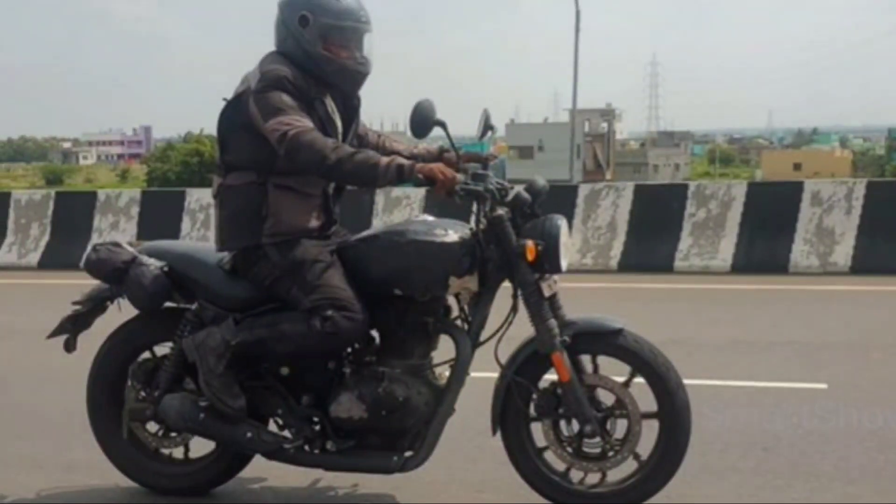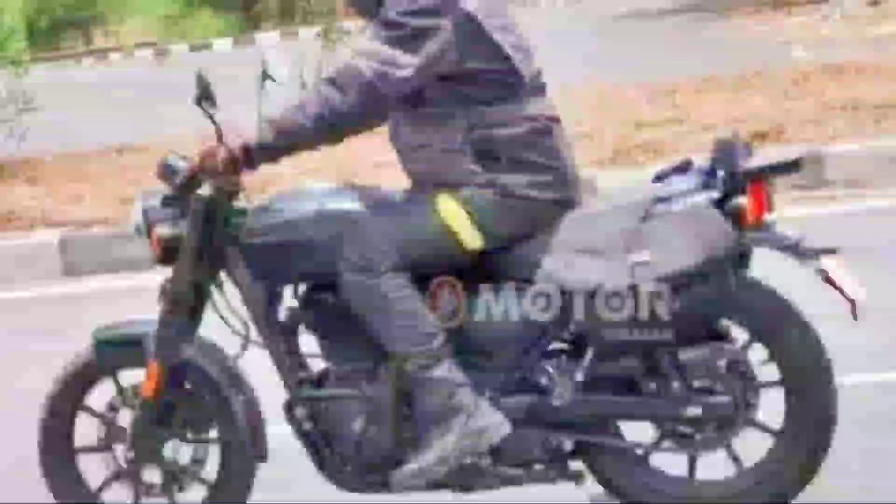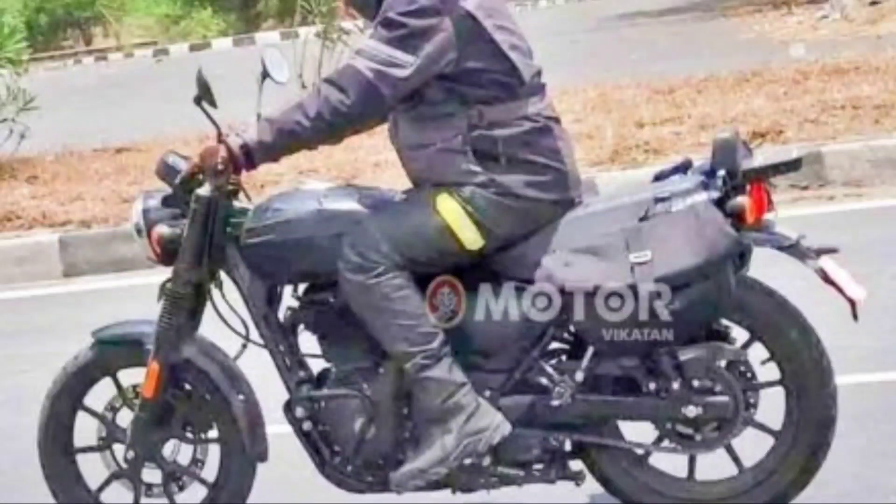Just a few days ago, we saw some pictures of the bike spotted at a location from the front. So in the meantime, we came and then, after a few days, you were able to test it. The leaked photos from the cart showed the bike, and you were able to see it again.